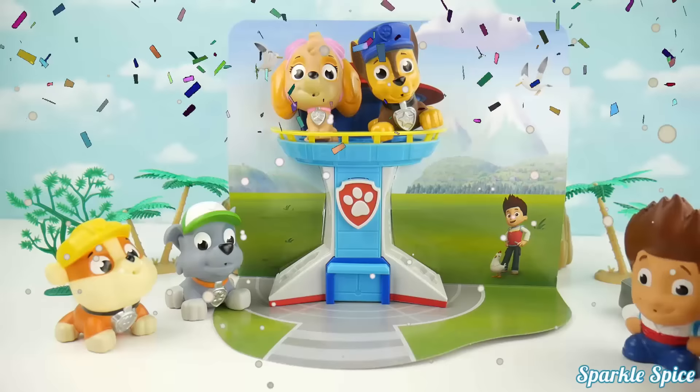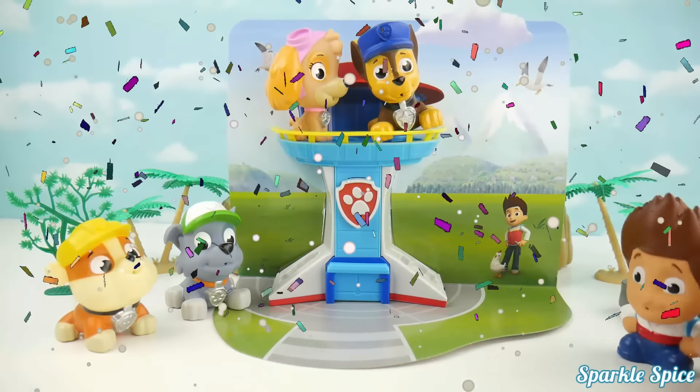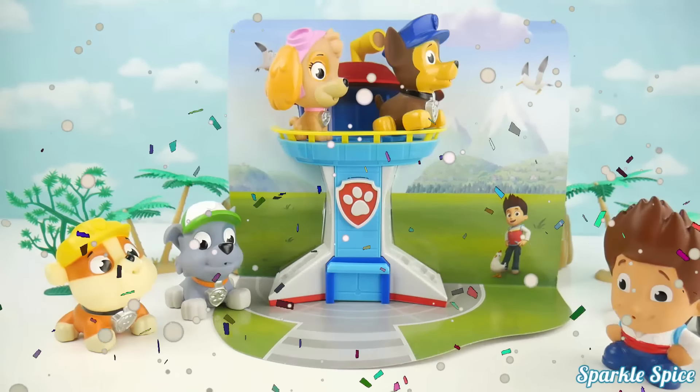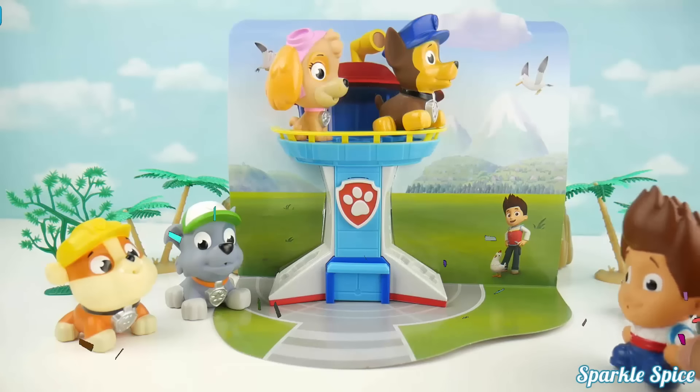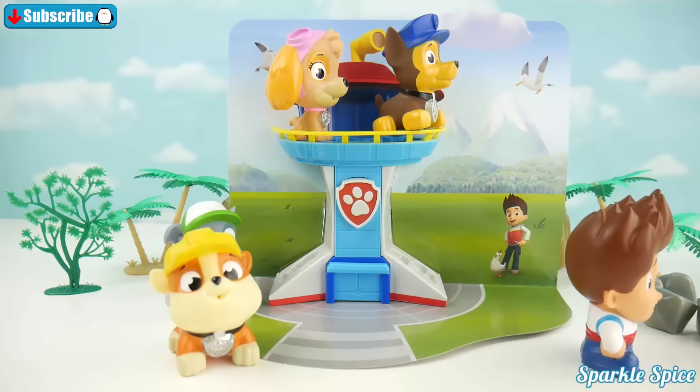Pups! We've got a situation! What's going on Ryder? I just got noticed that there's a cat stuck in some rocks and it needs our help! Chase is on the case! Are you coming too? Rubble, Rocky and Skye? Rubble on the double! Let's go! It's this way!